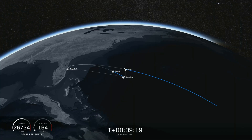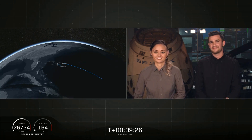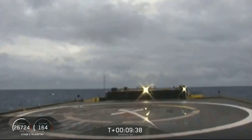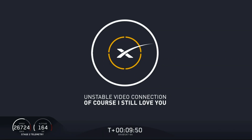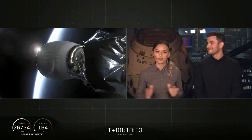Coming up in about 15 seconds will be the center core landing burn beginning. As we mentioned earlier this is going to be a challenging landing, and we are landing on our drone ship Of Course I Still Love You. It looks like we lost the live view. Waiting for some confirmation — and it sounds like we landed the center core on our drone ship. We have landed the center core for the first time on our drone ship Of Course I Still Love You.